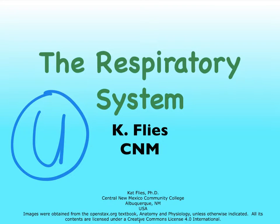Hi, this is Dr. Kat Fleece from Central New Mexico Community College. We're reaching the end of our discussion of the respiratory system. This is our second to last video. In this video, I'm going to focus on the receptors involved in our breathing and the control of our breathing.